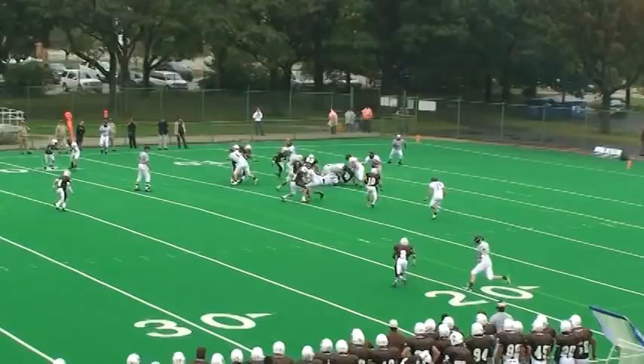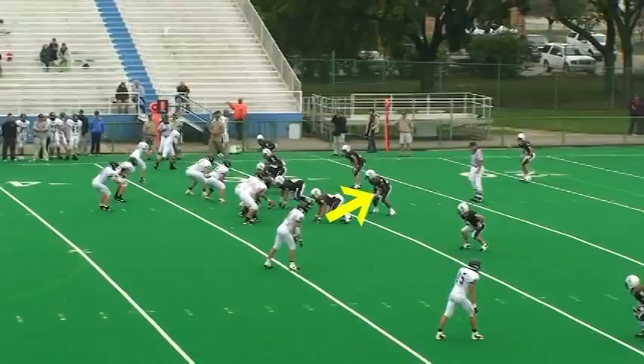Trips to the left here. Hart fakes the handoff, keeps it around the end, and is taken down by a host of Caravans.